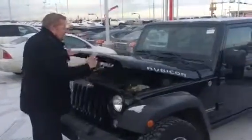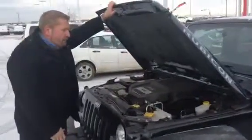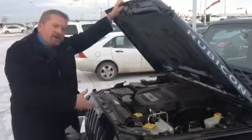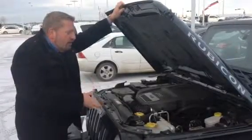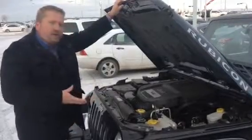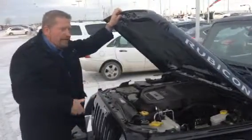It comes with a 3.6 liter Pentastar, so it's 283 horsepower, 260 foot-pounds of torque. Compared to the old Jeeps, they're around 245 horse, so you've got more horsepower plus you've got better fuel economy than what they used to be. So this really excited the Jeep world.